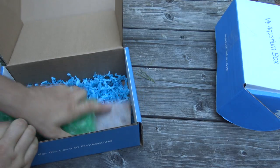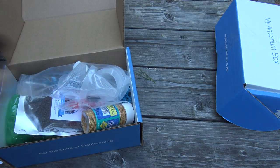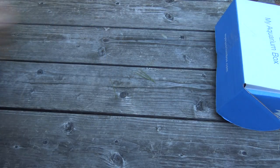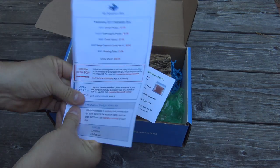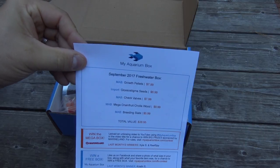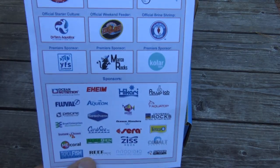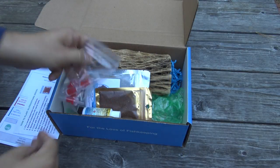That's everything in the cichlid box for the month. Let's pack this back up and move on to the freshwater box, which is completely stuffed. Again, we've got the scorecard and sponsor information.